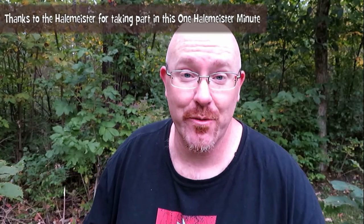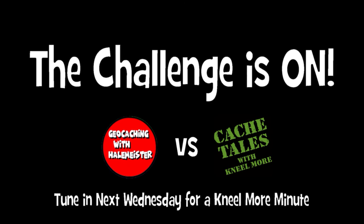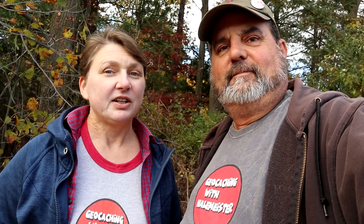Thank you very much. Check next week to see if Neil Moore can find a cache in a minute. Yeah, that'll be a lot of fun, but I've been caching with Neil before and I'm not sure if he's going to be able to. Keep watching — there's more caches to be found.